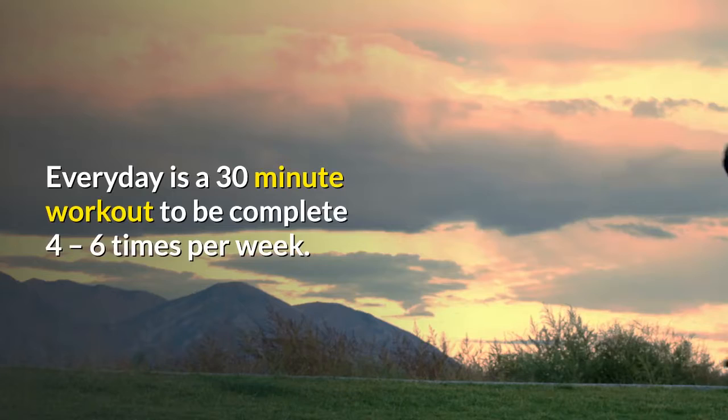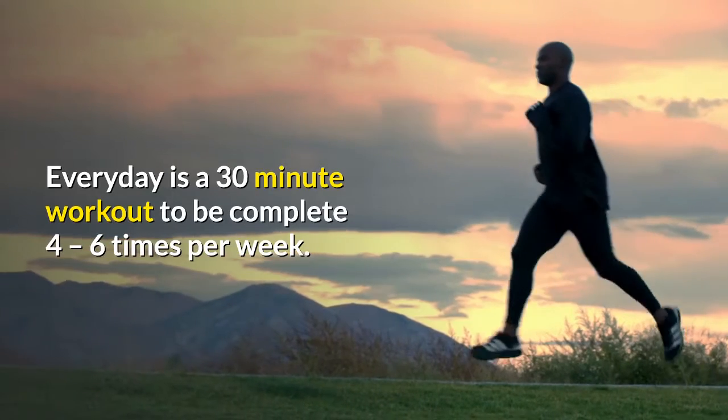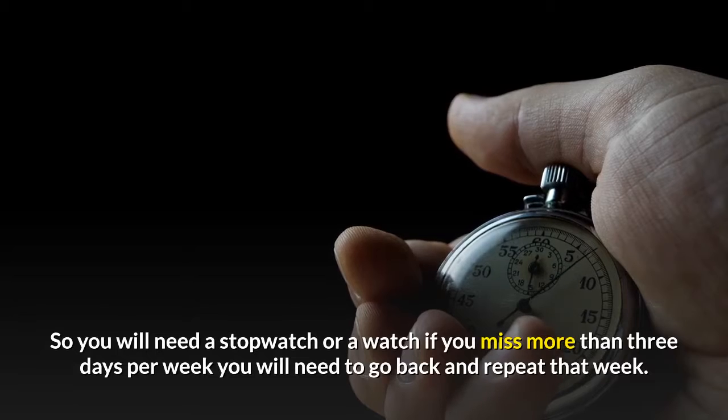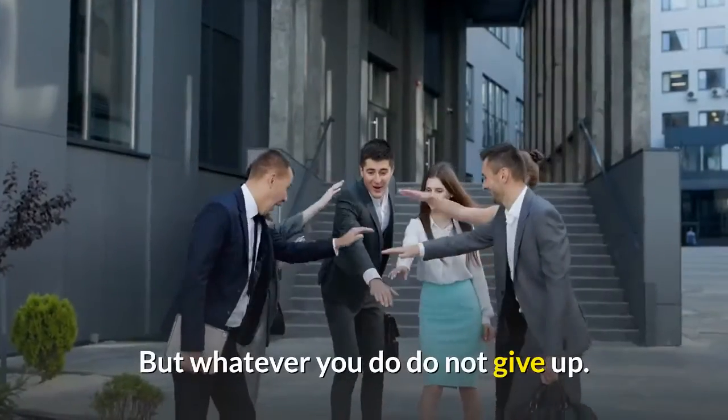Every day is a 30-minute workout to be completed four to six times per week. You will need a stopwatch or a watch. If you miss more than three days per week, you will need to go back and repeat that week. But whatever you do, do not give up.